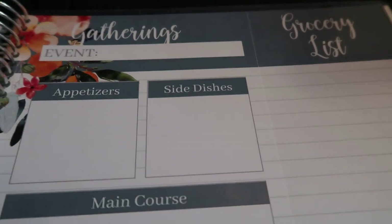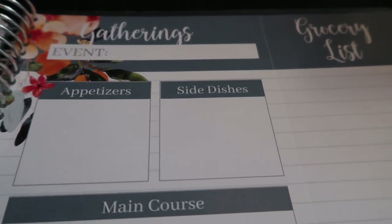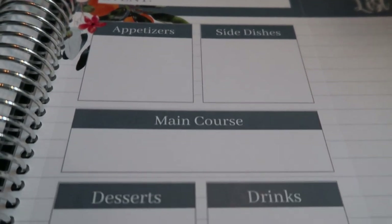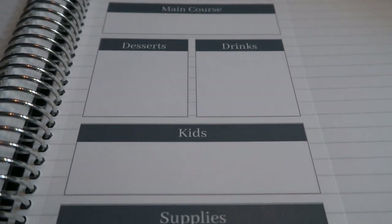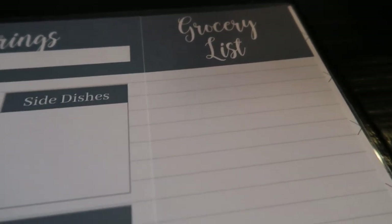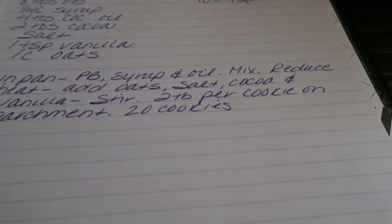There is also an inventory section where you can inventory your freezer, pantry, and spices to keep track of what you have on hand and expiration dates. There is a gatherings tab where you can plan your gatherings — this time of year we always have a lot between Halloween, Thanksgiving, Christmas, and New Year's. It gives you a place to write your full menu including kids and supplies, plus a detachable grocery list for each event. And lastly is the notes tab where you can jot down favorite recipes or anything you want to keep track of.